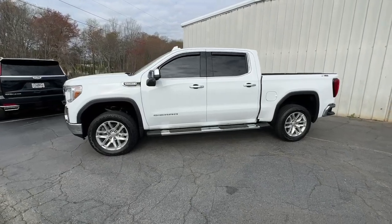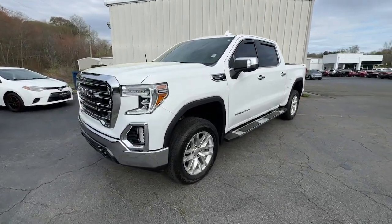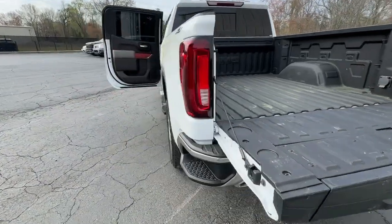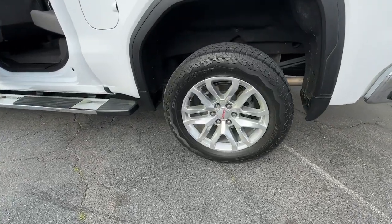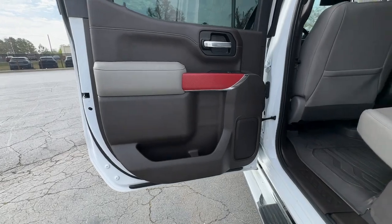These are just some of the great options this vehicle comes with: heated steering wheel, Apple CarPlay and Android Auto, keyless entry, heated driver's seat, satellite radio, chrome wheels, heated mirrors, remote engine start, fog lamps, and power passenger seat.